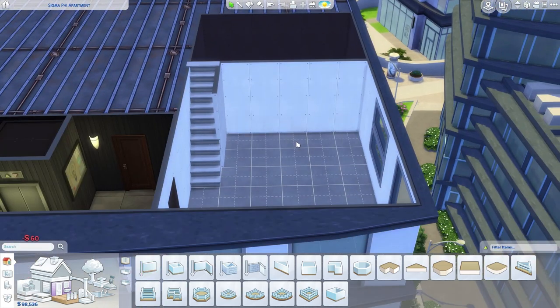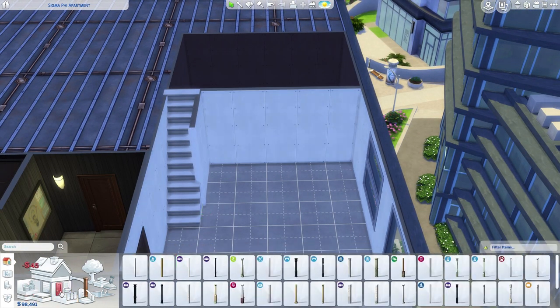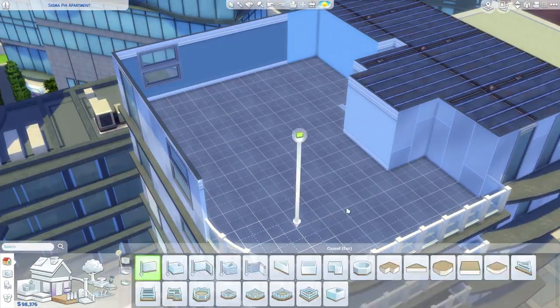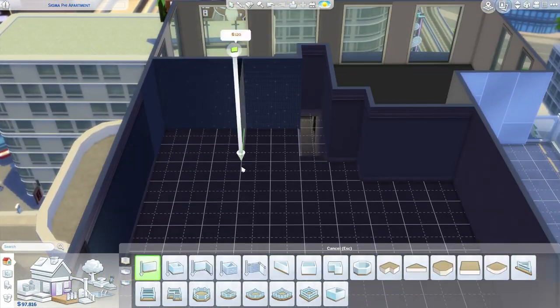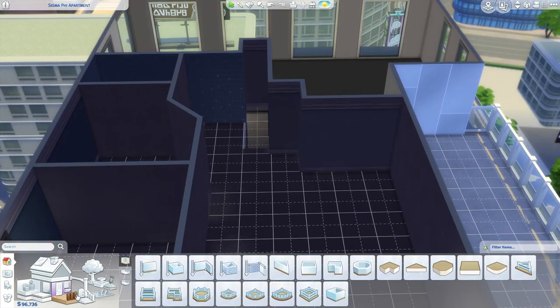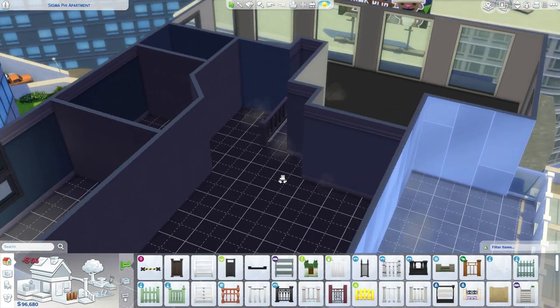Hey, my little party animals! Hip hip, Renee here today with a brand new speed build for you, and today we are starting on San Myshuno — finally! I am so, so excited to finally be doing some apartments.